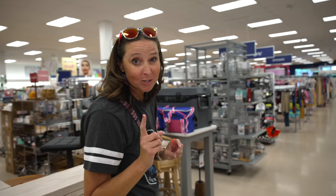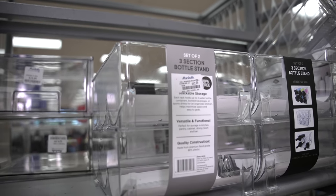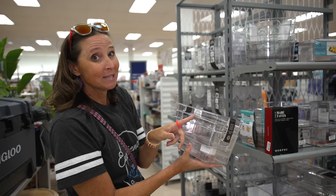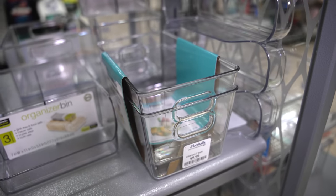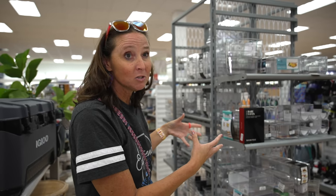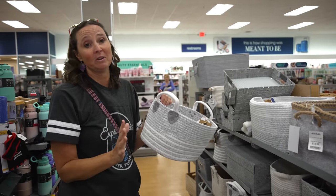We are at Marshall's and this is a great find. They have all these clear bins specifically for refrigerator organization. You get a pack of three clear bins for only $6.99 — that is such a good deal. These types of clear bins can also be used for things other than just the fridge. There's also this one shaped more for corner spaces — just lots of really cool fridge storage organization here for super cheap.